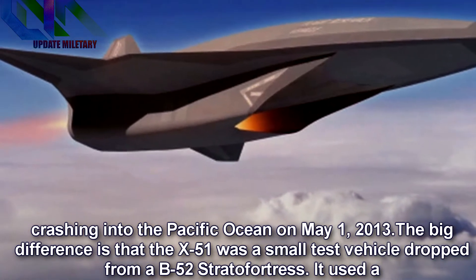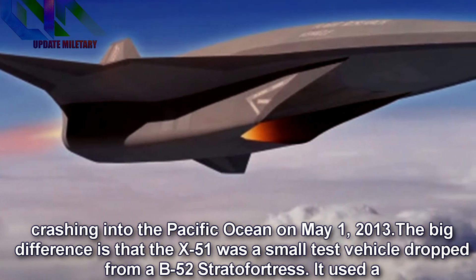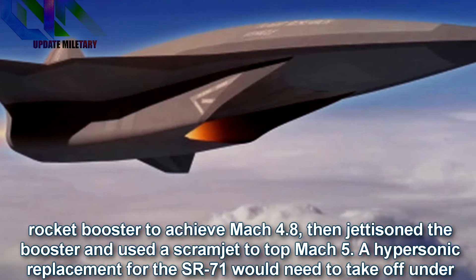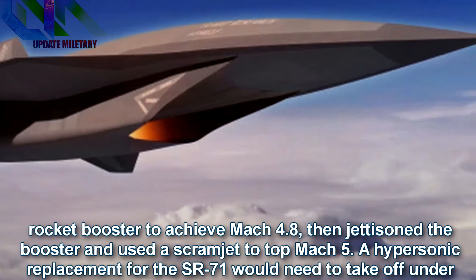The big difference is that the X-51 was a small test vehicle dropped from a B-52 Stratofortress. It used a rocket booster to achieve Mach 4.8, then jettisoned the booster and used a scramjet to top Mach 5.